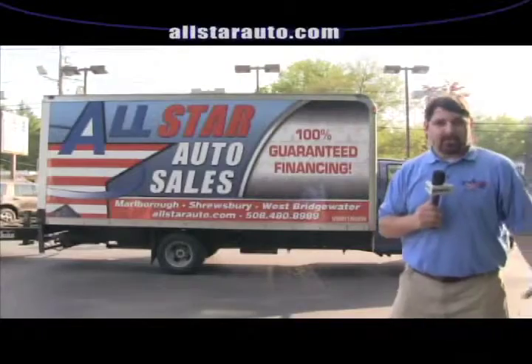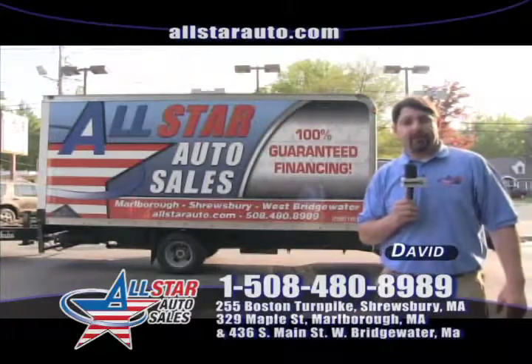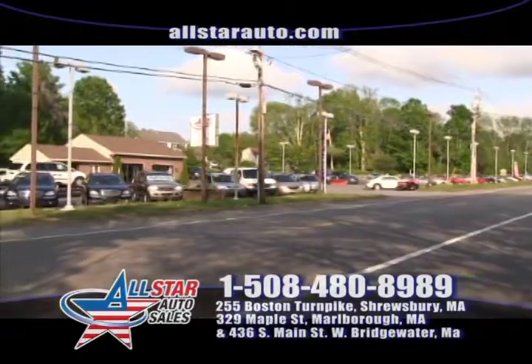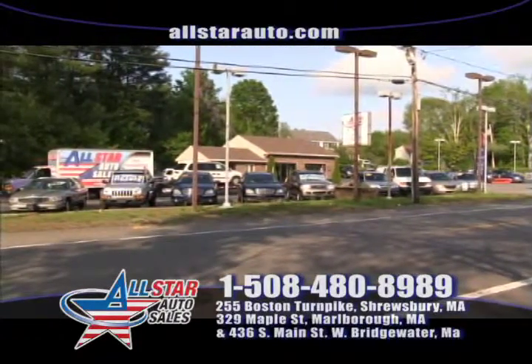Welcome back to All Star Auto Sales. This is David down here at West Bridgewater. You can always stop in and see us — we're at 436 South Main Street, West Bridgewater — or on the web at allstarauto.com. We'd love to hear from you. The phone number is 508-584-9898.